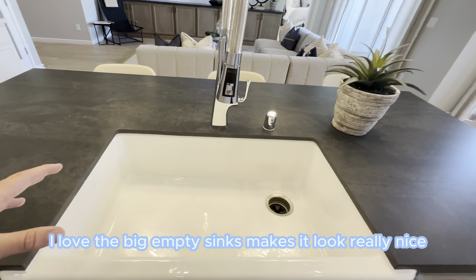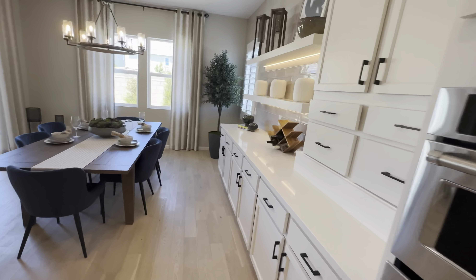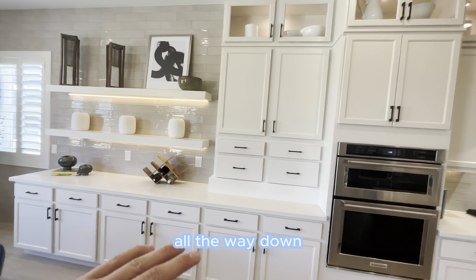Hey guys, welcome back. It's Jeffrey with Real Broker. Today we're at this beautiful newly built home in Sky Canyon. This one's done by Cole Brothers. Let's go take a look inside.